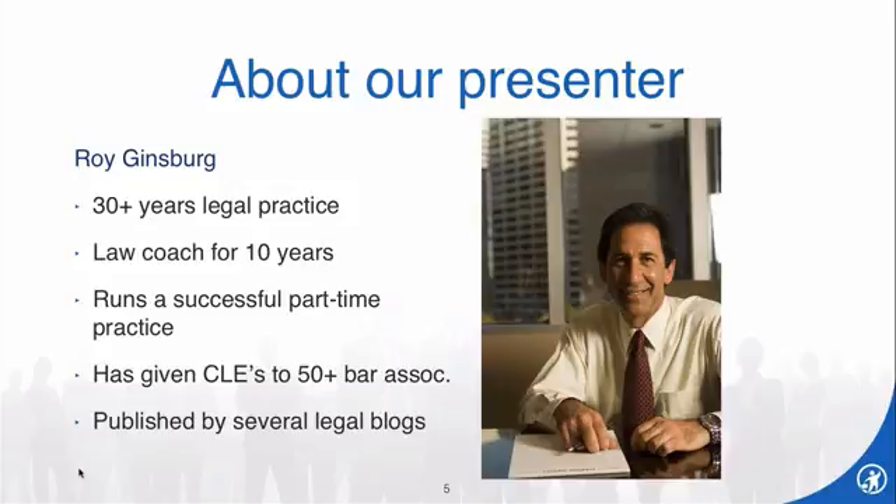Roy knows the challenges attorneys face, and he knows what works best to manage a legal practice. He's not the kind of guy who will tell you what you want to hear — he will tell you what you need to hear. Today he will be teaching us about the importance of networking. Thank you so much for being with us, Roy — I will let you take it from here.